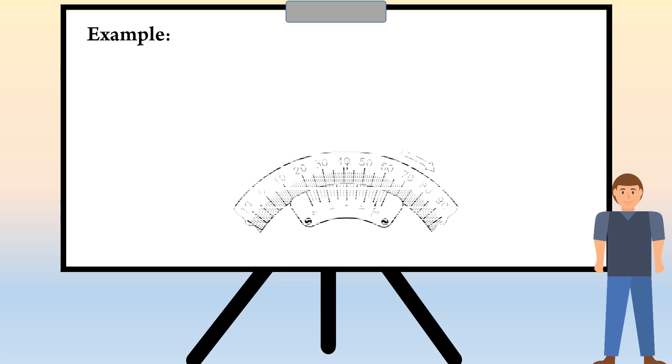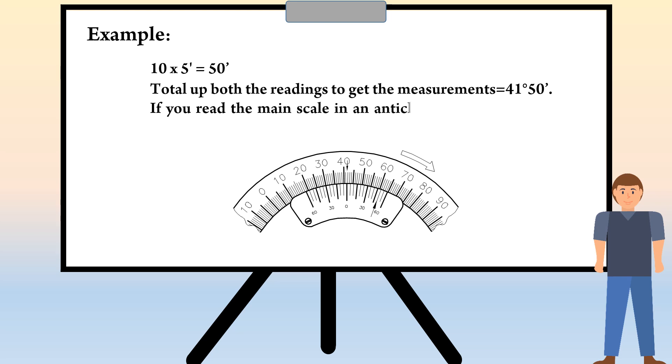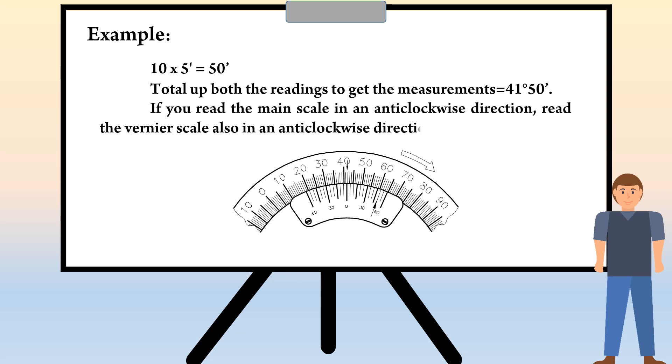Let's see the example for acute angle setup. 10 x 5 minutes is equal to 50 minutes. Total up both the readings to get the measurement: 41 degrees 50 minutes. If you read the main scale in an anticlockwise direction, read the vernier scale also in an anticlockwise direction from 0.